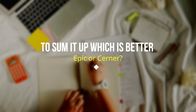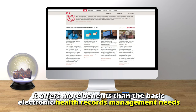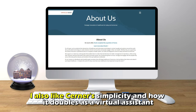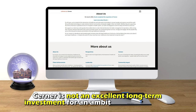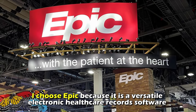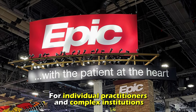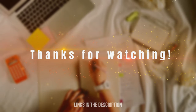To sum up, which is better — Epic or Cerner? I like Epic because it's more intuitive and flexible, offering more benefits than the basic electronic health records management needs. I also like Cerner's simplicity and how it doubles as a virtual assistant to an individual health care professional. However, Cerner is not an excellent long-term investment for an ambitious professional. I choose Epic because it's a versatile electronic health care records software for individual practitioners and complex institutions. Feel free to check out the products from the links in our description. Thanks for watching.